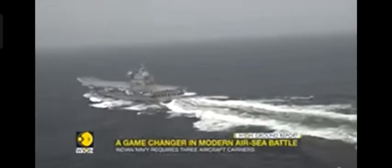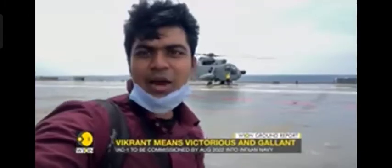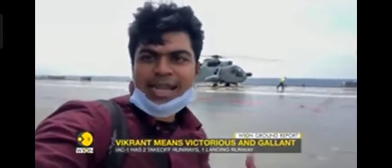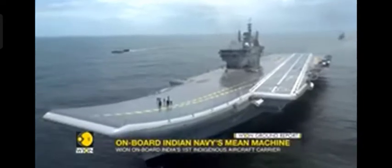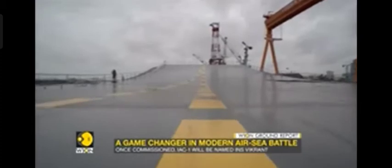Welcome to the floating airfield. It is the size of two football fields — at 40,000 tons, the carrier is nearly eight times the weight of an average warship.